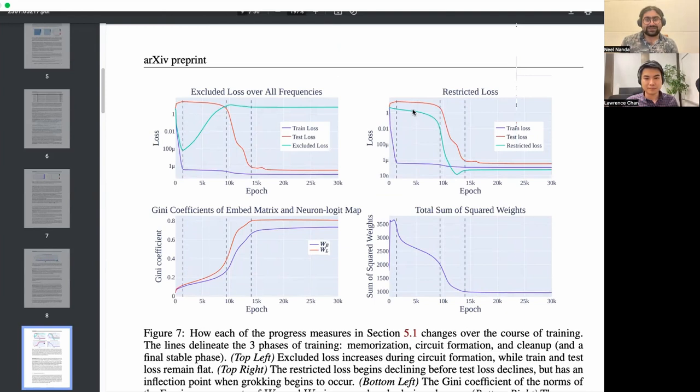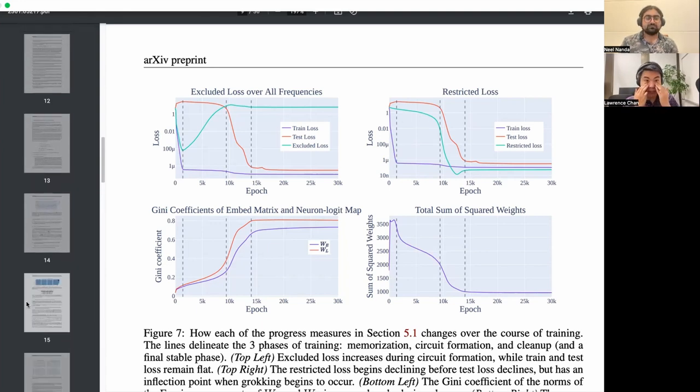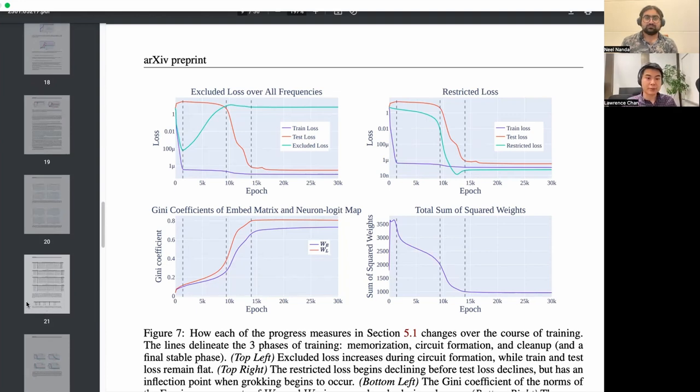I did some poking around and I think you might be able to extrapolate from early on when it will grok, but I didn't manage to get it perfectly extrapolated with zero future data. One alternative threshold might be the place at which excluded loss crosses approximately random performance. We also want both a threshold and the ability to extrapolate the rate at which it's getting to the threshold, and we don't have that. Staring at excluded loss it's surprisingly linear on the log-y, linear-x scale, but that's kind of ad hoc nonsense.